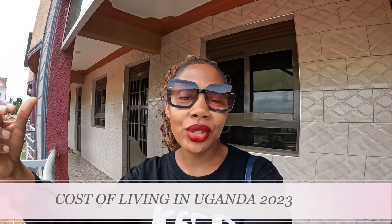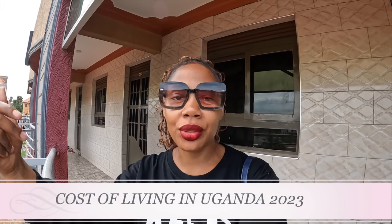Hi guys, welcome back to my channel — yet another exciting episode. Today I want to tell you about the cost of living in Uganda 2023. I'm going to break down this video into four different sections: one is accommodation, two is food, three is household items, and four is transport.